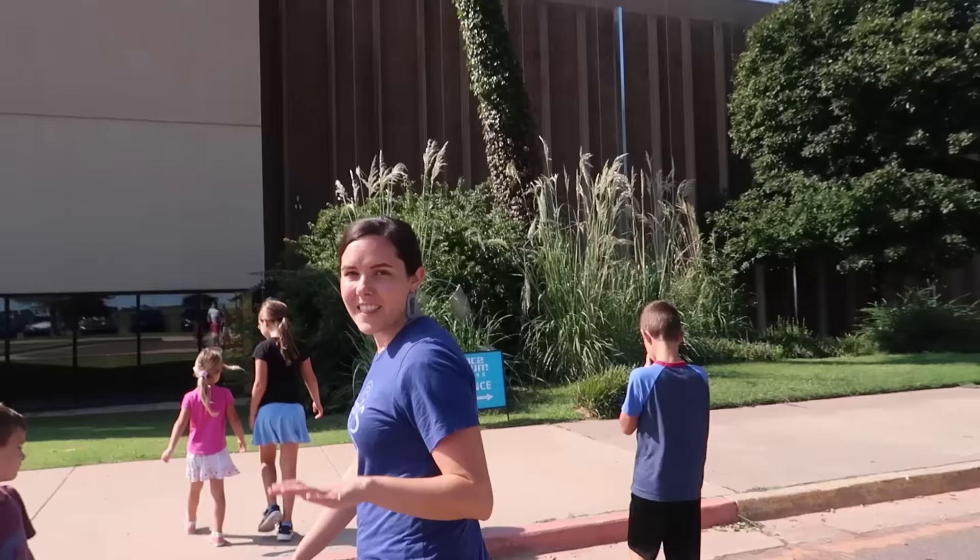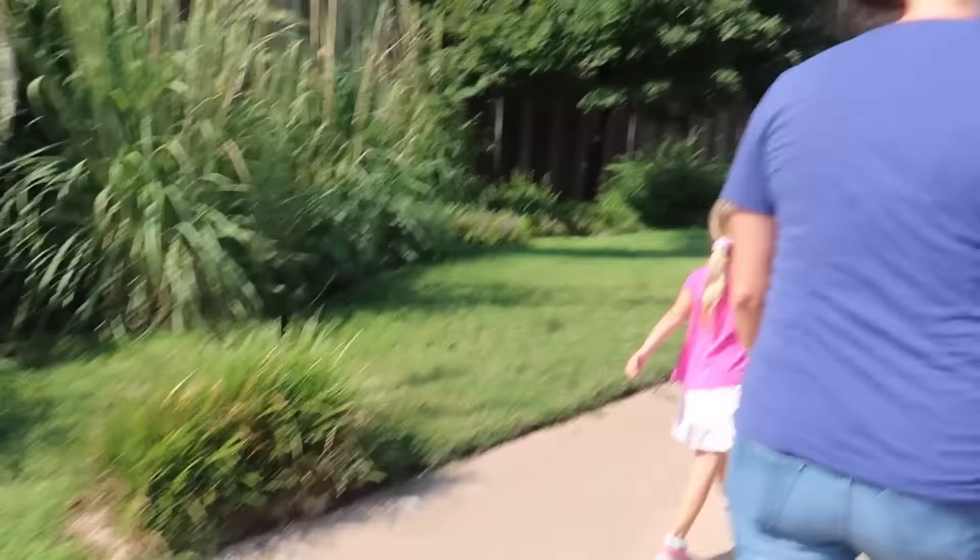Today we're driving to Albuquerque, but before our long drive we wanted to stop by the Oklahoma City Science Museum. The kids are extra excited because they've seen this museum on an episode of one of their favorite shows, which is called DIY Sci. That's why we got an easy parking spot. The entrance is on the other side.